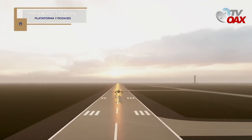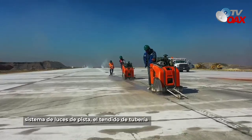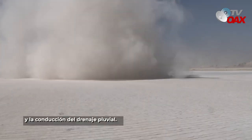En la pista norte y central, plataforma y rodajes, se realiza la colocación de tubería y bases para el sistema de luces de pista. El tendido de tubería de concreto para alojar instalaciones de redes y la conducción del drenaje pluvial.